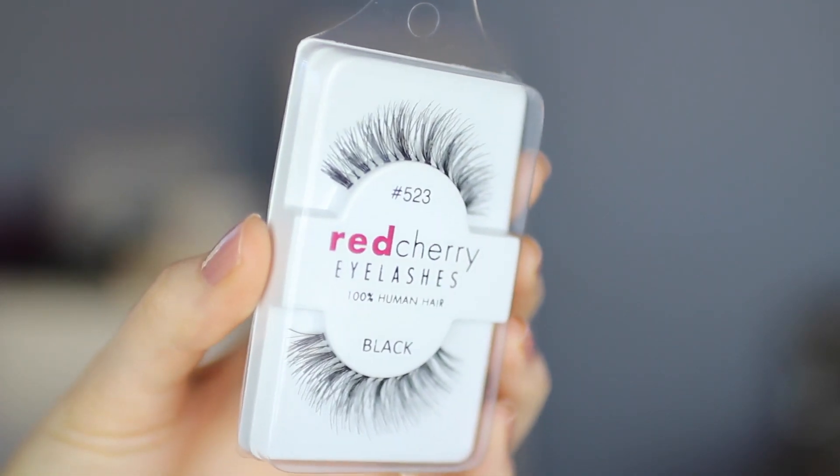Next I have some lashes from Red Cherry — these are the 523 lashes. And I've got some very exciting products from Sigma.